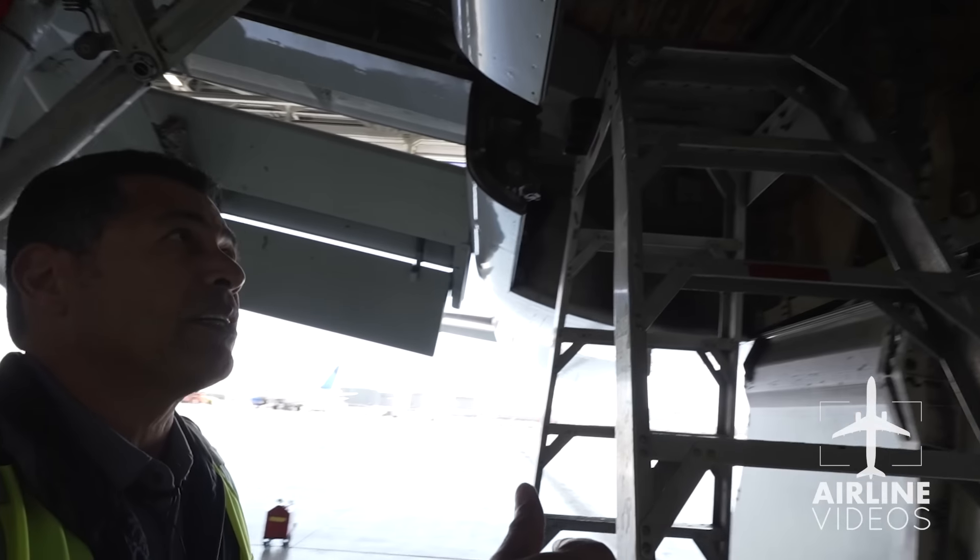As we continue our tour, we head back to the terminals to visit the so-called quarterback of operations for United Airlines at LAX. My name is Mark Corvus. Where you're standing currently is the Station Operations Center, or SOC, as it's known around the station.